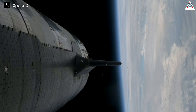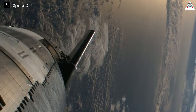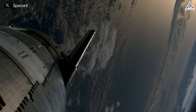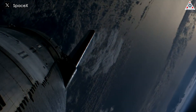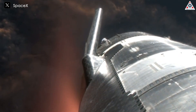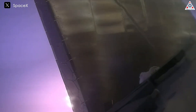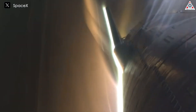The cylindrical shape also plays a crucial role in increasing the vehicle's drag coefficient. A high drag coefficient is advantageous during re-entry as it helps to slow down the spacecraft more effectively in the upper atmosphere. By reducing speed early on, Starship can distribute the heat load more evenly over a longer period, preventing thermal hot spots and decreasing the risk of damage to the spacecraft. This gradual deceleration is essential for maintaining structural integrity and ensuring the safety of any crew or cargo aboard.